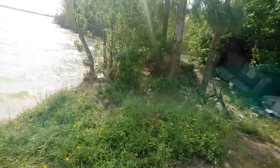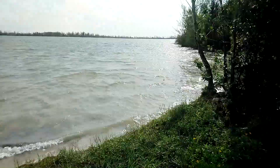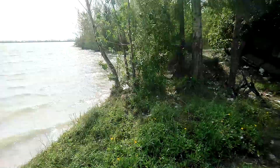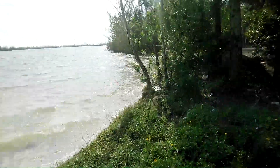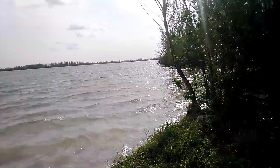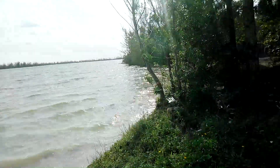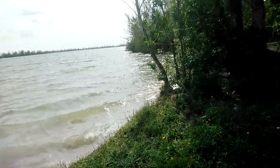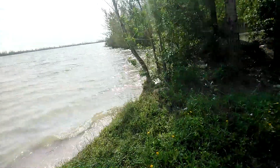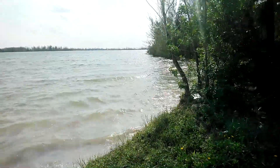Hey guys, welcome to another YouTube episode. Today I got my selfie stick — I barely use it but I need it today because I'm in the forest. This is like an abandoned forest, kind of like the last episode where I went to the abandoned road. Well, this is the actual abandoned forest I didn't show you guys, and I'm going to show you today.